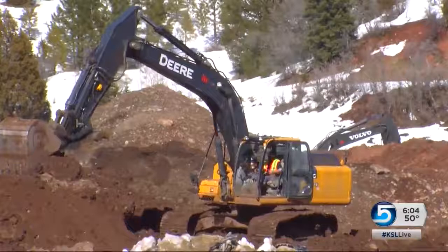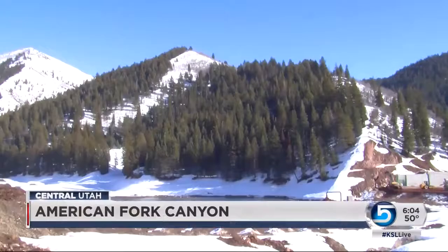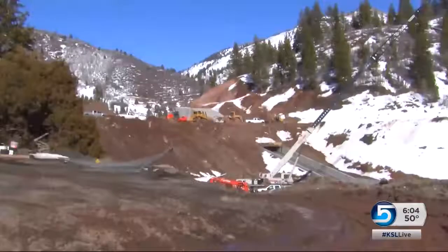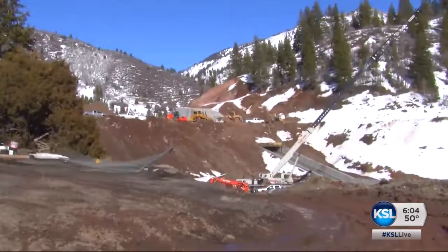The noise of heavy machinery fills the air in American Fork Canyon, and workers aren't letting the mud slow them down from finishing a complete overhaul of the dam at Tibble Fork Reservoir. This week the spillway will become operational, and that means that any flows that we've ever anticipated will be able to pass through the dam safely without endangering the dam.